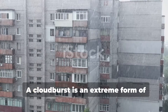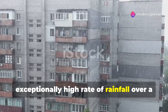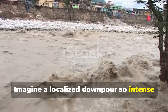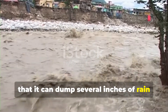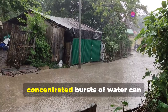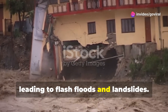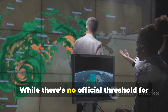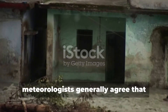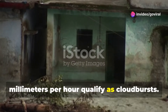A cloudburst is an extreme form of precipitation characterized by an exceptionally high rate of rainfall over a short period. Imagine a localized downpour so intense that it can dump several inches of rain within an hour, sometimes even within minutes. These sudden, concentrated bursts of water can overwhelm drainage systems, leading to flash floods and landslides. While there's no official threshold for classifying a cloudburst, meteorologists generally agree that rainfall rates exceeding 100 mm per hour qualify as cloudbursts.